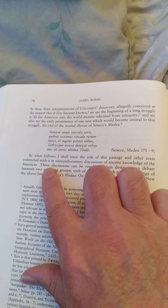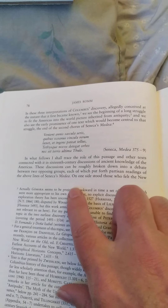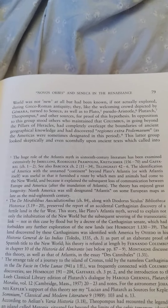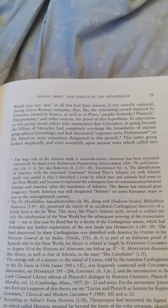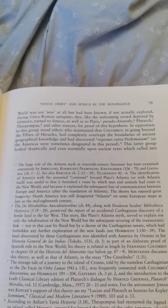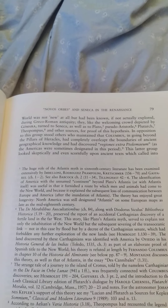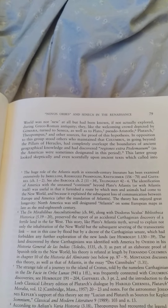When you get a $600 book, they don't translate anything — if it were a $20 book it would tell you what that says. The author says: 'In what follows I shall trace the role of this passage and other texts connected with it in 16th-century discussions of ancient knowledge of the Americas.' Ancient knowledge of the Americas — the 16th century was the last time we were even allowed to have these discussions about what is actually an obvious fact.